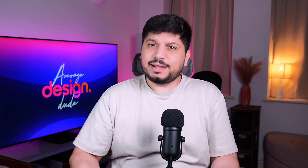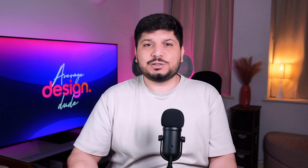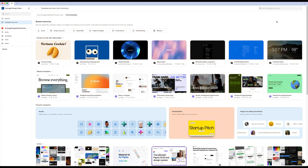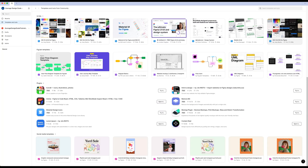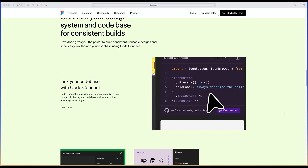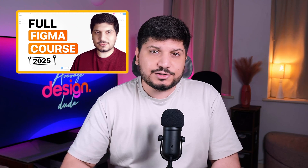What really sets Figma apart is that it's built for product designers. The whole design system workflow is better — variables, design tokens, auto layouts, component properties — everything feels thought through. On top of that, you've got a massive community library of templates, UI kits, and some mind-blowing plugins that keep growing every day. And there's dev mode. Even if you're not a developer, just having an easy design-to-dev handoff built in is a game-changer. By the way, if you want to really learn Figma, check out my free Figma course — link is in the description.